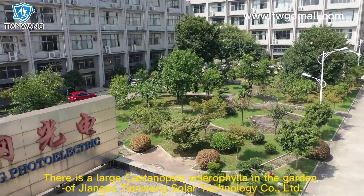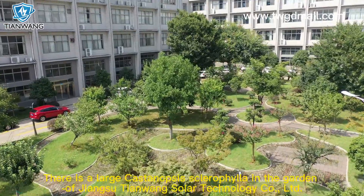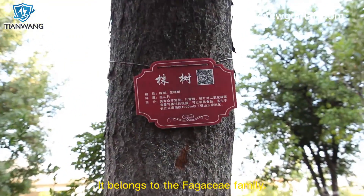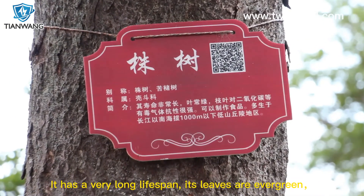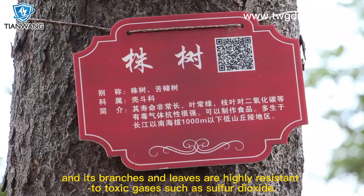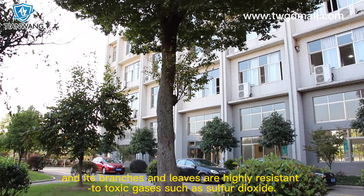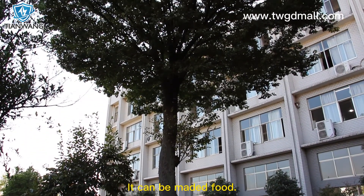There is an Arch Cast Synapsis Chlorophylla in the garden of Jiangsu Taiwan Solar Technology. It belongs to the Foguchi family. It has a very long lifespan, its leaves are evergreen, and its branches and leaves are highly resistant to toxic gases such as sulfur dioxide.